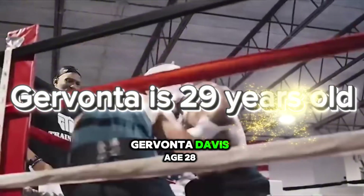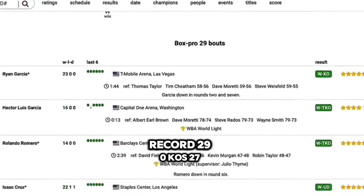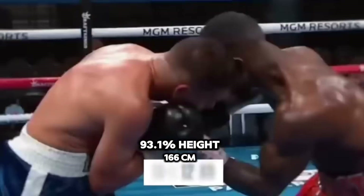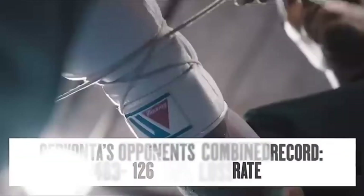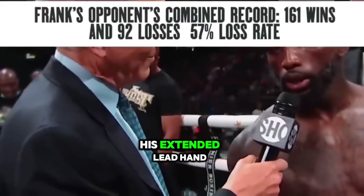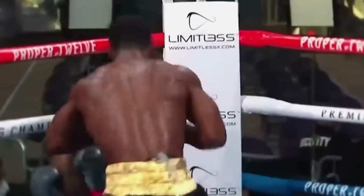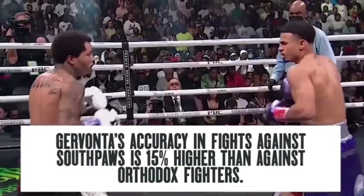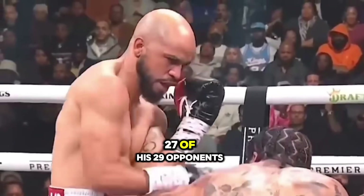First up, Gervonta Davis, age 28, debut February 22nd, 2013, record 29-0, KOs 27, 93.1% knockout rate, height 166 centimeters, reach 171 centimeters. Davis fights in a southpaw stance, giving him an advantage over the majority of orthodox fighters. His extended lead hand maintains distance and blocks vision, while his rear hand stays defensive. He frequently ducks his head as both a feint and defensive measure, making it hard for opponents to read him. His power and ability to observe opponents set him apart, helping him knock out 27 of his 29 opponents.